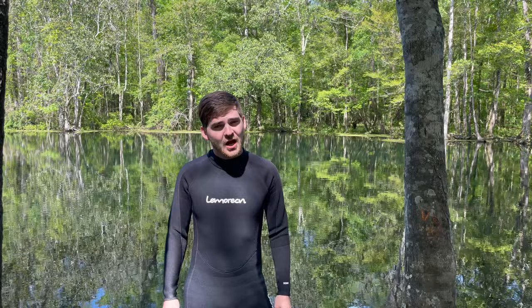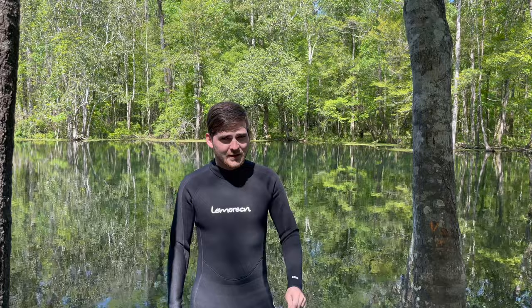All right everybody and welcome back to Jack's World of Wildlife. Today I'm in the beautiful Florida Panhandle and I'm diving in some very chilly spring water. What am I searching for? Well, I'm looking for some beautiful shelled friends — that's right, I'm looking for turtles and I'm hoping to get some musk turtles. I've got my wetsuit on, as you can see.